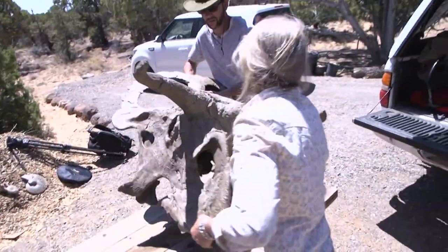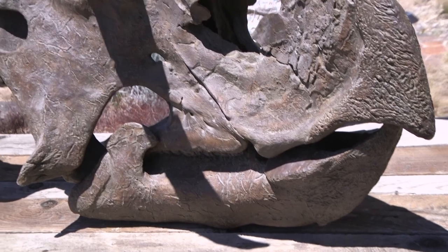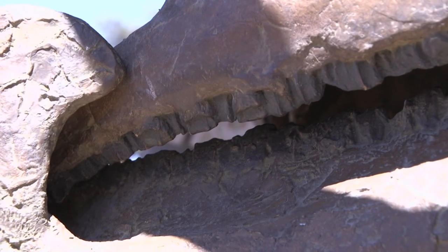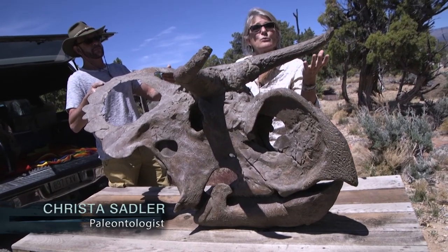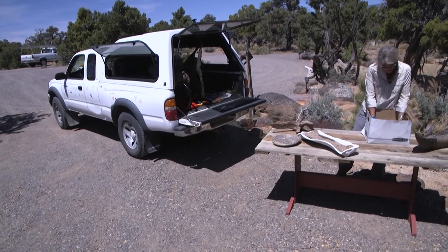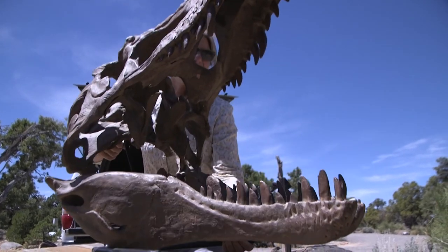This fellow is Nasutoceratops titusii — the name means 'big nose horned face' — about 76 million years old. This particular fossil was found in the Kaiparowits Formation, one of the formations in Grand Staircase Escalante National Monument, and the one that has really been producing just extraordinary fossils. The preservation is so extraordinary that we literally have things from ant nests all the way up to big, huge dinosaurs.